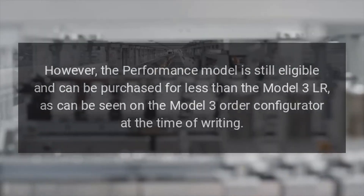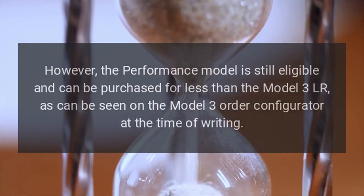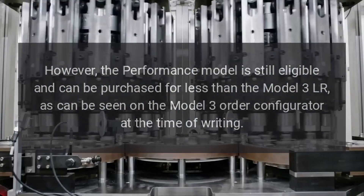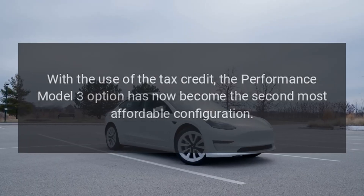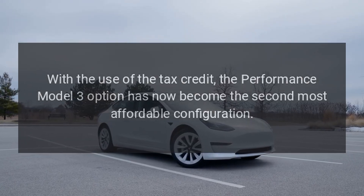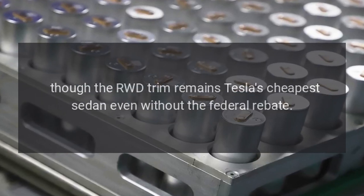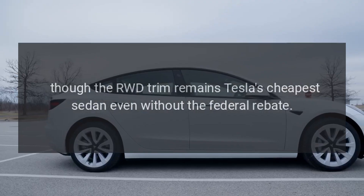However, the Performance model is still eligible and can be purchased for less than the Model 3 LR, as can be seen on the Model 3 order configurator at the time of writing. With the use of the tax credit, the Performance Model 3 has now become the second-most affordable configuration, though the RWD trim remains Tesla's cheapest sedan even without the federal rebate.